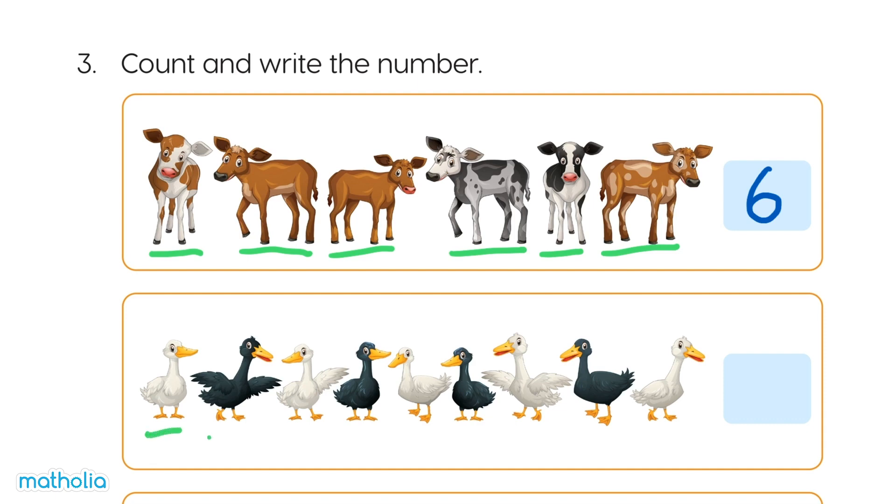1, 2, 3, 4, 5, 6, 7, 8, 9. There are 9 ducks.